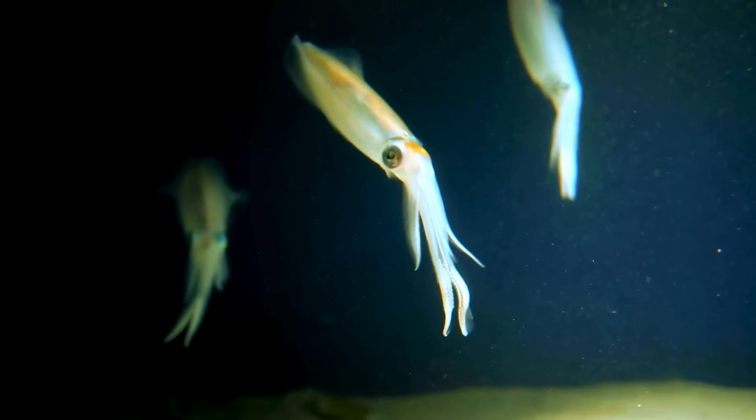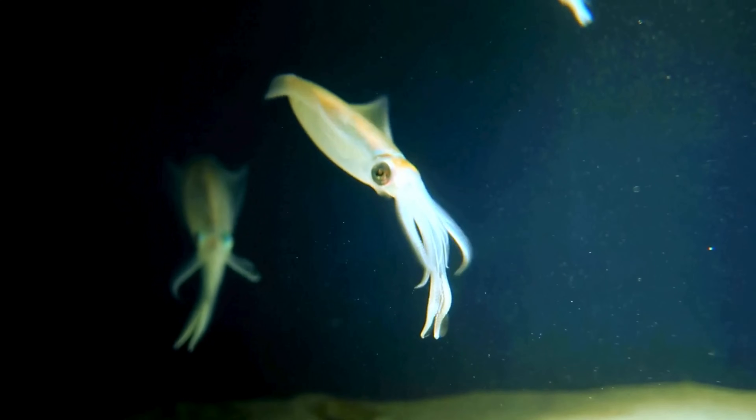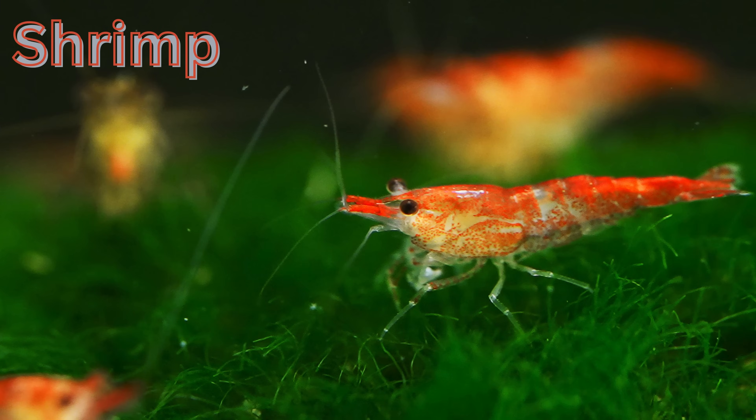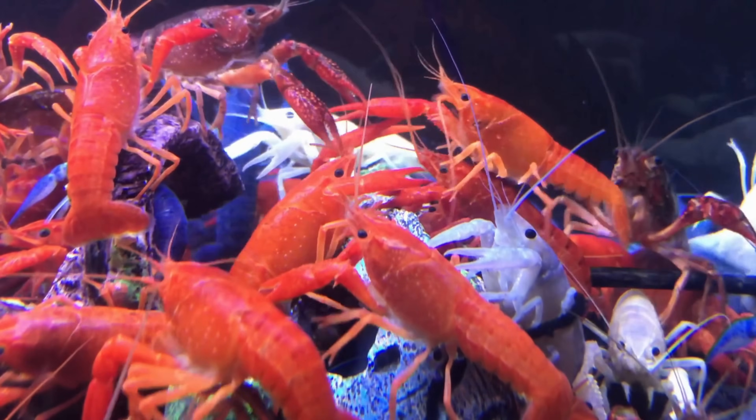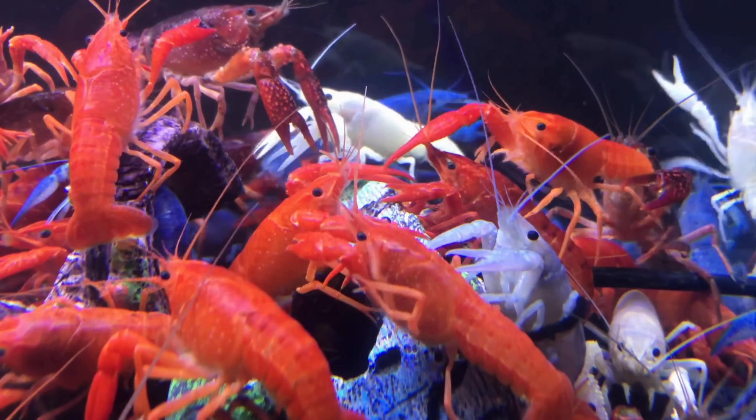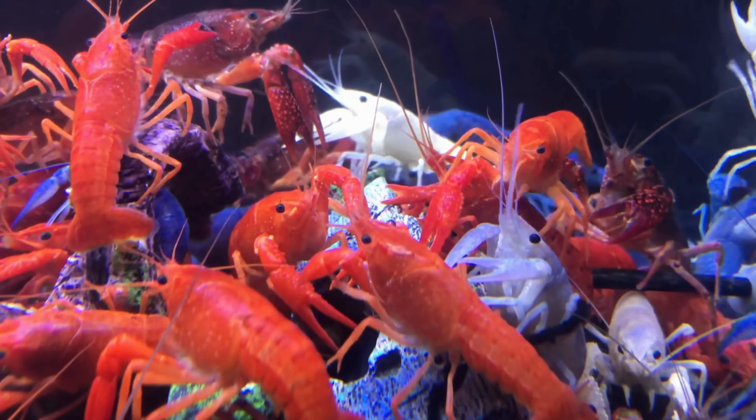...predators if they need to escape. Shrimp — small and sometimes colorful, shrimp are quick movers and are essential for cleaning up waste on the ocean floor.